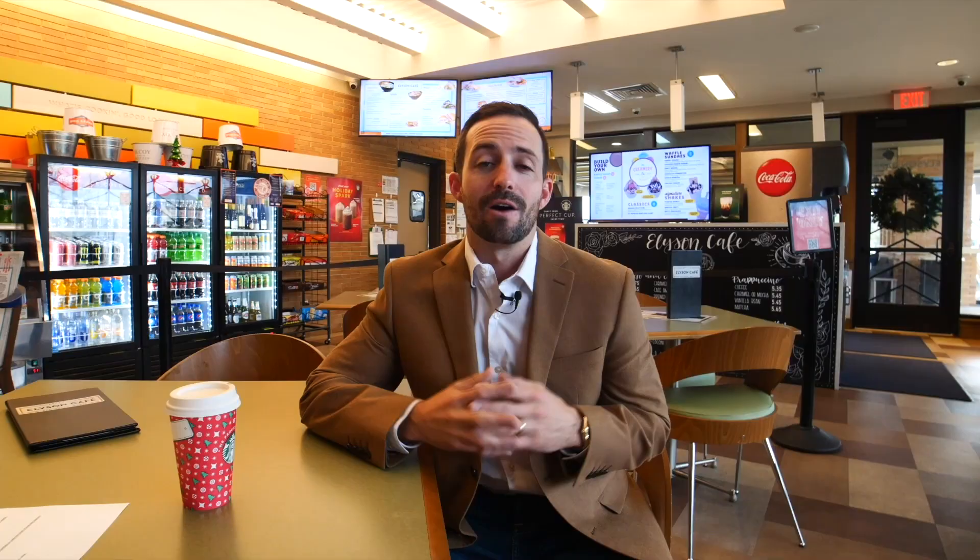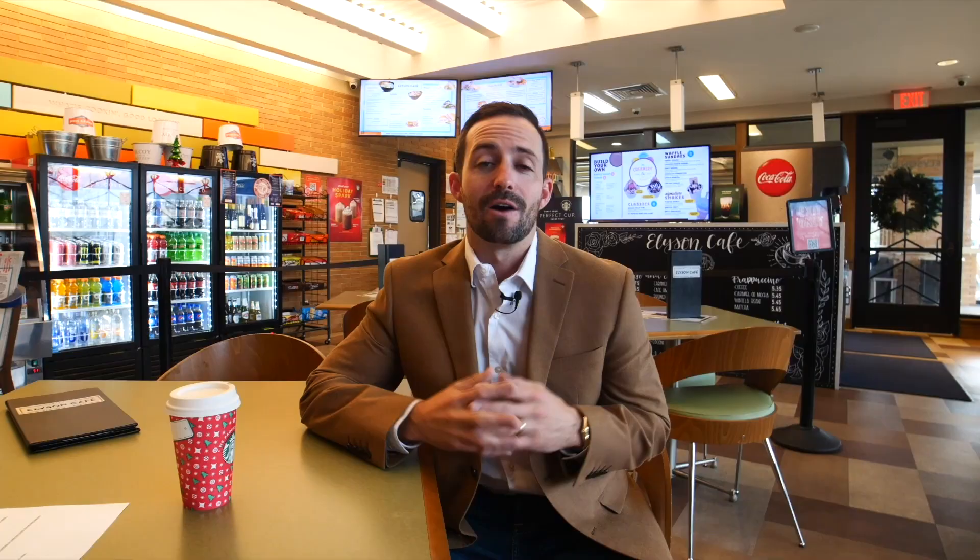Ellison is a 3,600-acre master-planned community located right here in Katy, Texas. It's developed by the same developer that developed Cinco Ranch and Telfair, but the difference is those are older, established neighborhoods and this one is currently under development. When it's all said and done, there's going to be about 6,000 homes, three elementary schools, and multiple pools. Currently, there are 2,000 homes developed, so it's very much a livable community if you were to move in now.